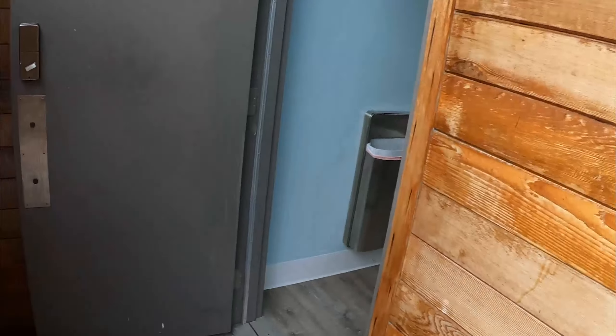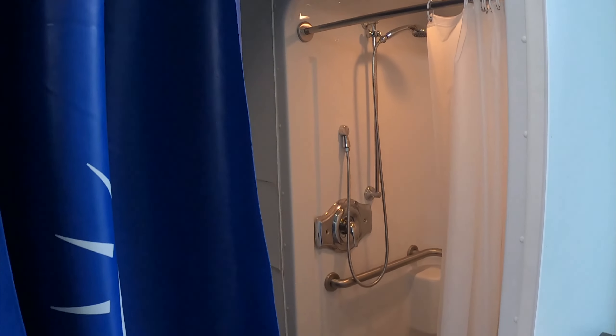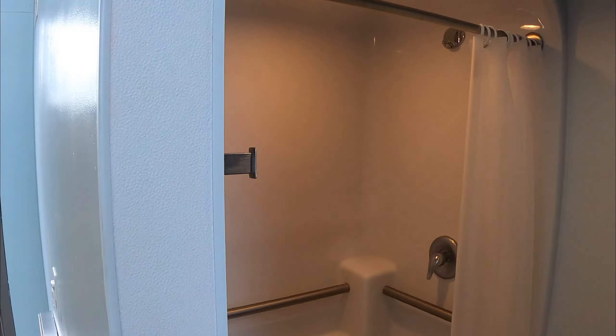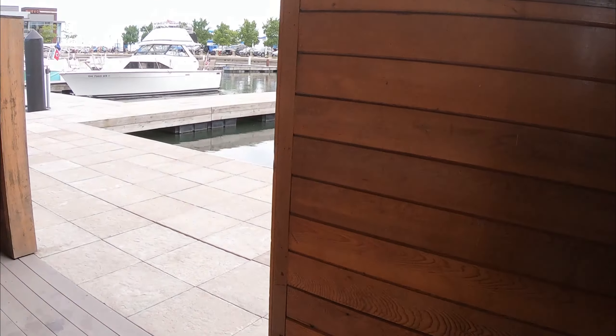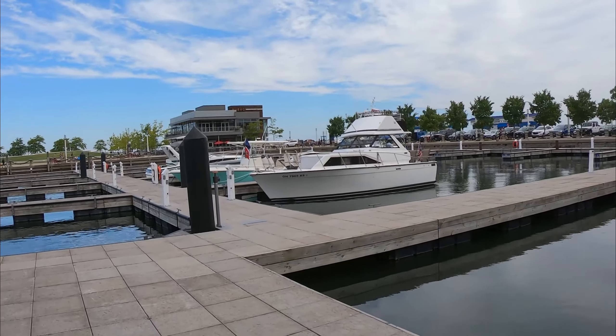I saw some comments where people said the restrooms and water pressure weren't good, but as you can see, these restrooms are kept very, very clean. The showers are excellently clean — I just used them and the water pressure is excellent, so whoever wrote that comment, I don't know what they were talking about. I can't show you the other restroom since it's the women's, but just take my word for it.